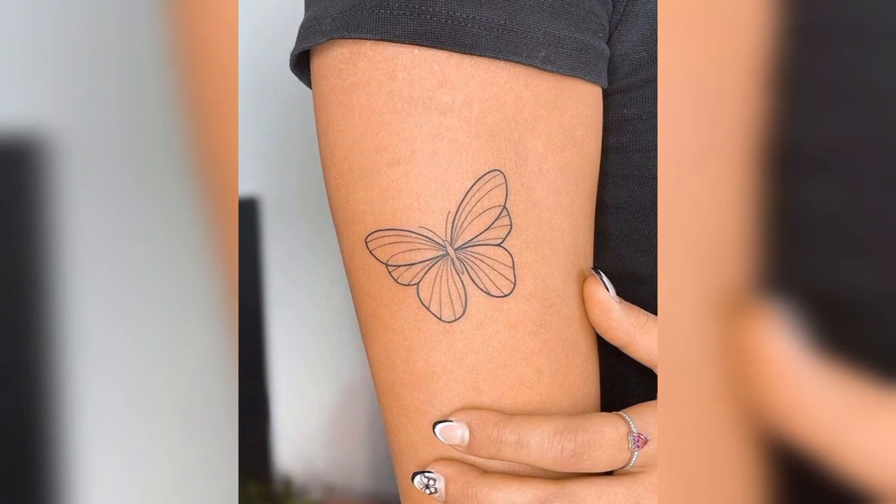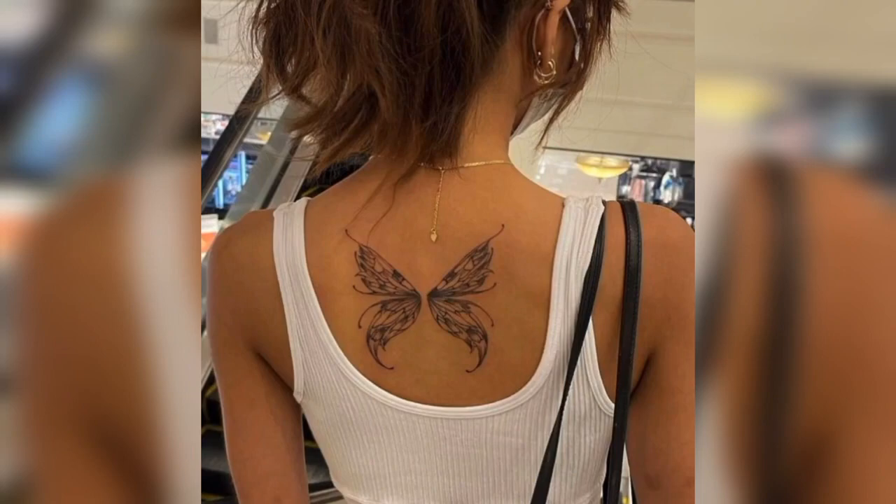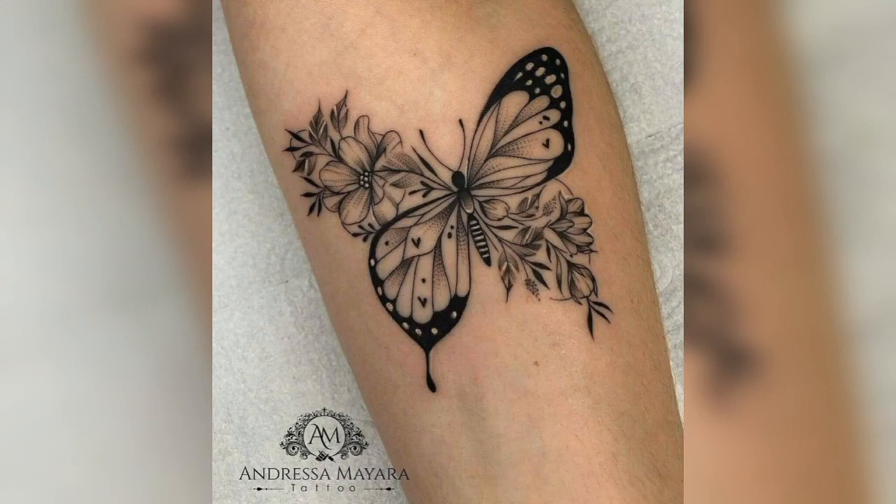Butterfly with flowers tattoo — a butterfly perched on top of a colorful bunch of flowers symbolizes beauty, femininity, and grace.